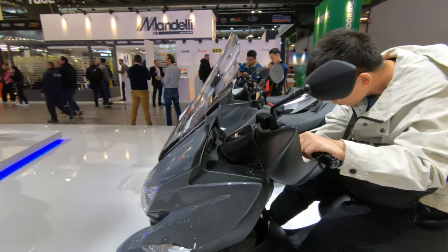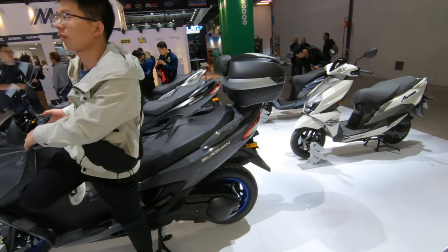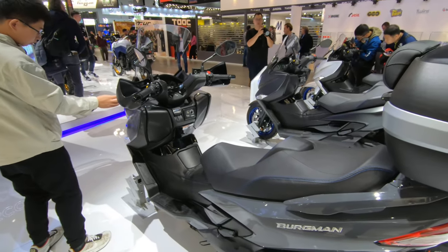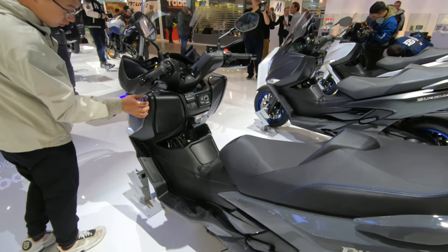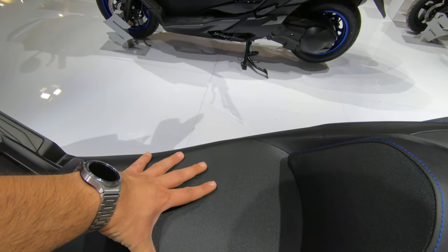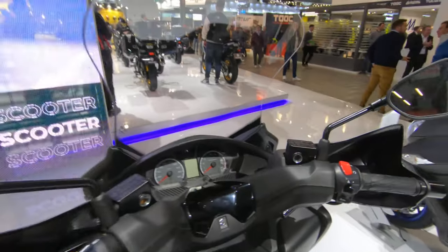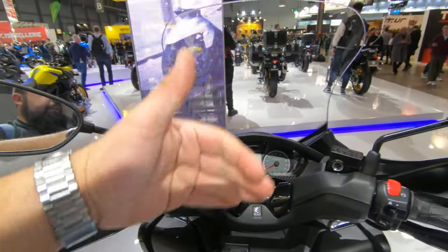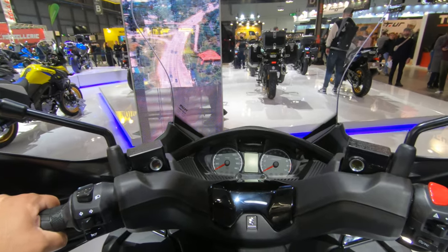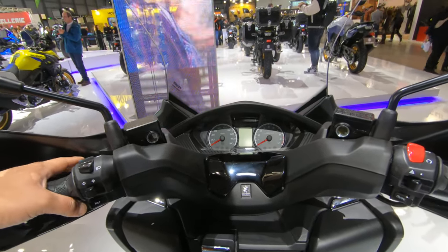We have hand guards — the same hand guards that have been on the 400 for the past 20 years — here on this touring variant. This should be more of what the Bergman used to be. The seat on this one is just about the same width — as wide as my hand. When you get on this one you have an even better commanding view, you feel like you sit inside with the big windscreen and hand guards, but I still have the problem of falling off the scooter.